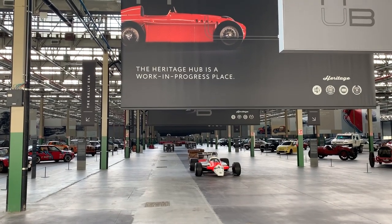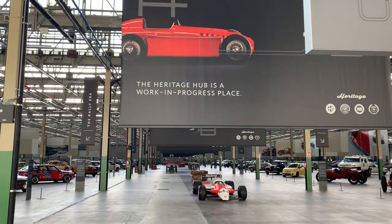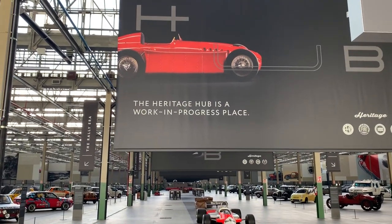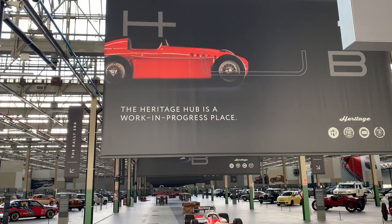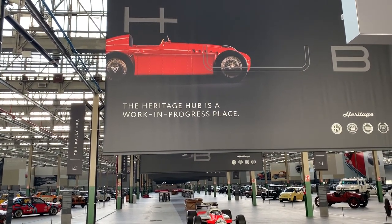It's Monday, September 3rd here in Turin and we're at the new FCA Heritage Hub, which is a fantastic collection of cars you're about to see, and we're speaking with Signor Roberto Giallito.